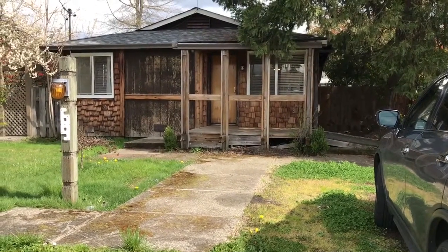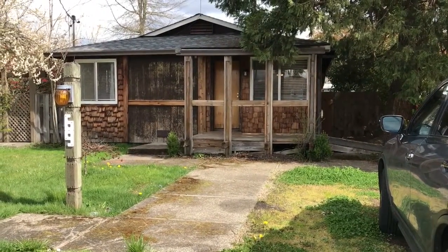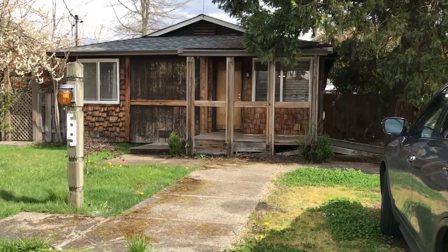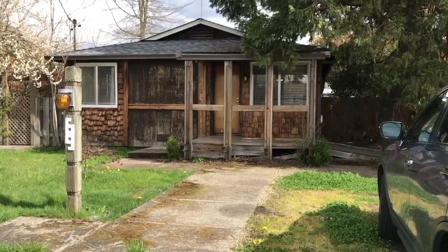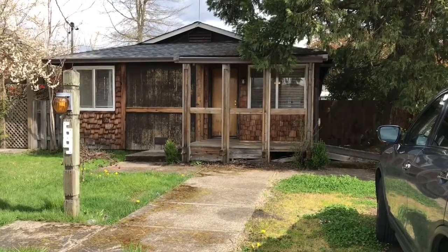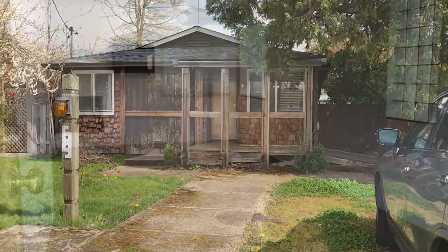Hello and welcome to Pioneer Property Management. Today we're here to view the property at 69 Rose in Winston. This is a one-bedroom, one-bath home with a separate laundry room with a washer and dryer included.